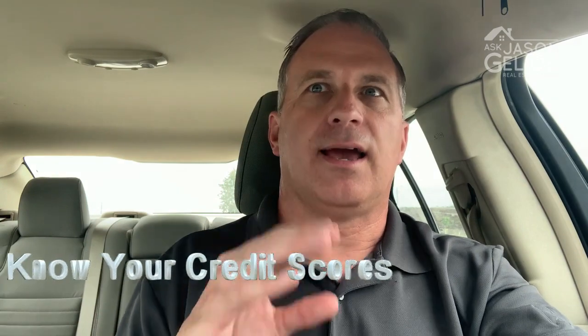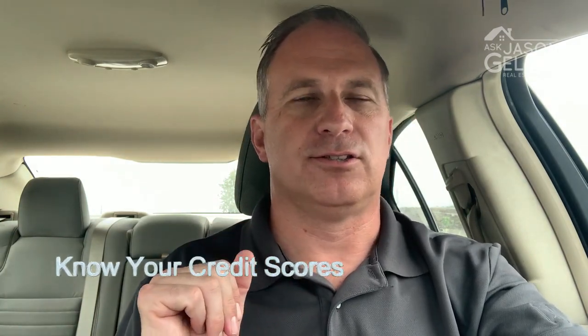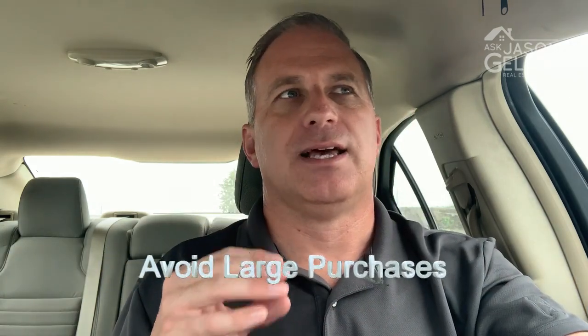The second tip is to know your credit score. Have your credit scores run, whether it's by the lender you're considering financing with for the mortgage, or in general. You can pull it at annualcreditreport.com, which is truly free, to see your credit scores and history, check for any errors, and confirm your scores are where you think they are.